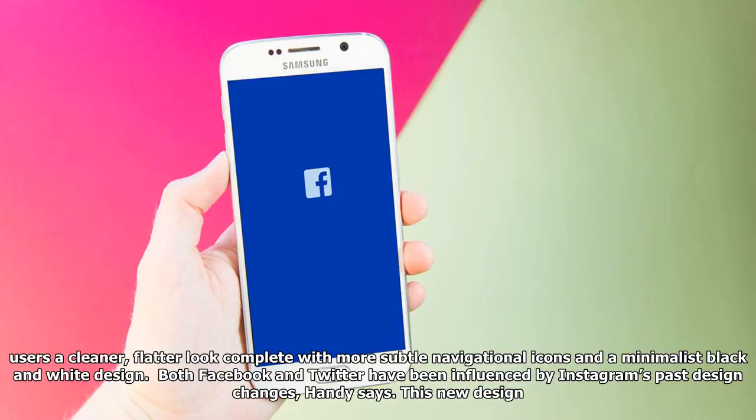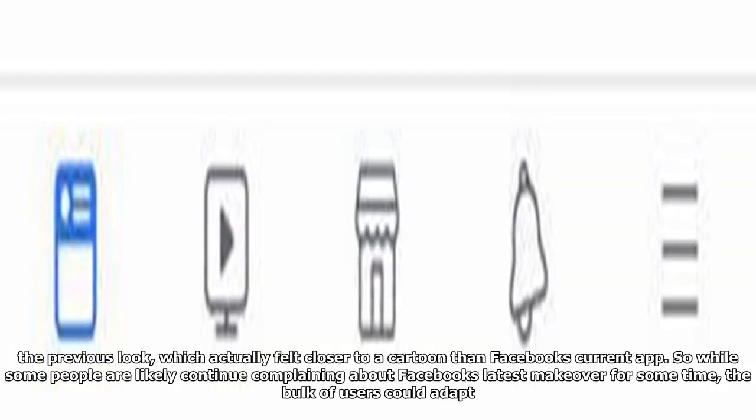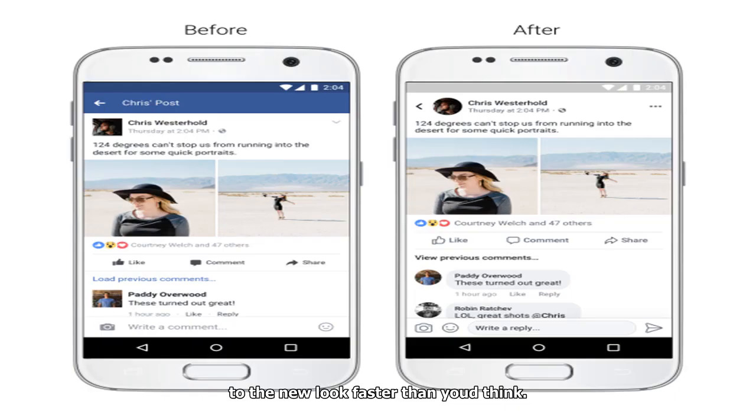It's easy to forget now, but in May 2016 the company rolled out a major redesign. That revamp brought users a cleaner, flatter look complete with more subtle navigational icons and a minimalist black-and-white design. Both Facebook and Twitter have been influenced by Instagram's past design changes, Handy says. This new design thinking is basically the next safe design, when 12 years ago it was a risky design. Though Instagram's update was controversial at the time, it's difficult now to imagine anyone wanting to go back to the previous look, which actually felt closer to a cartoon than Facebook's current app.